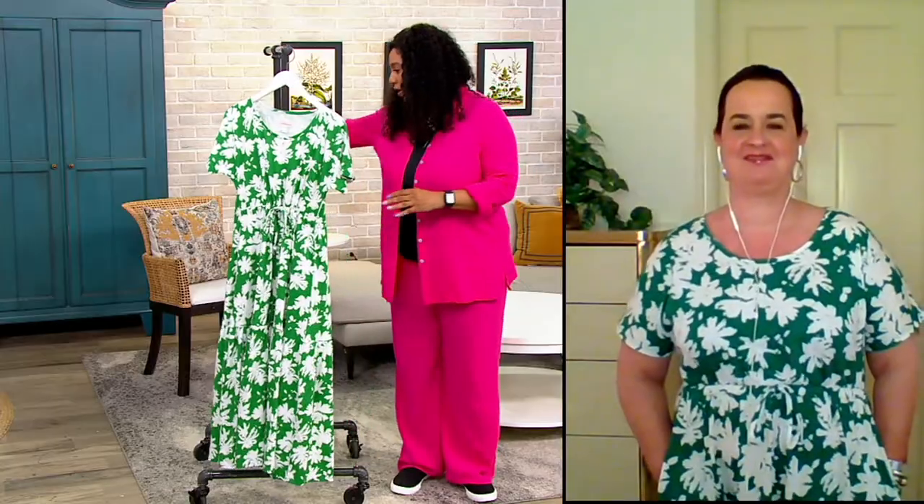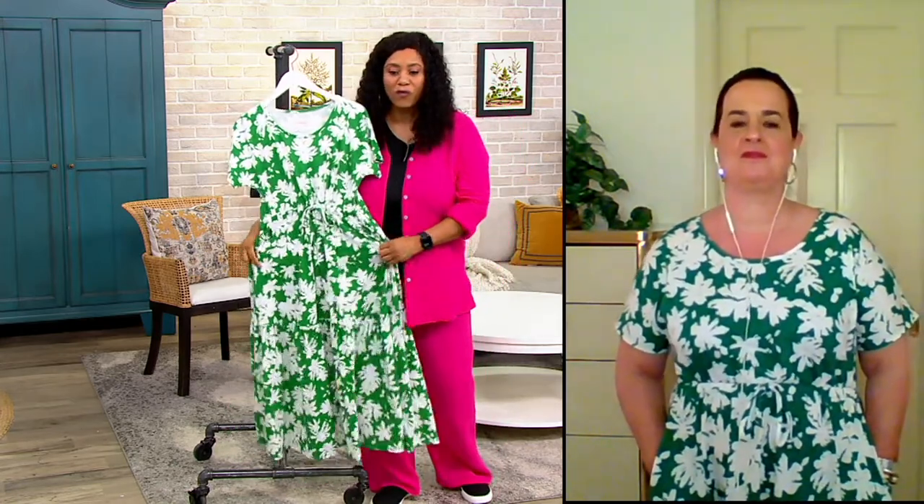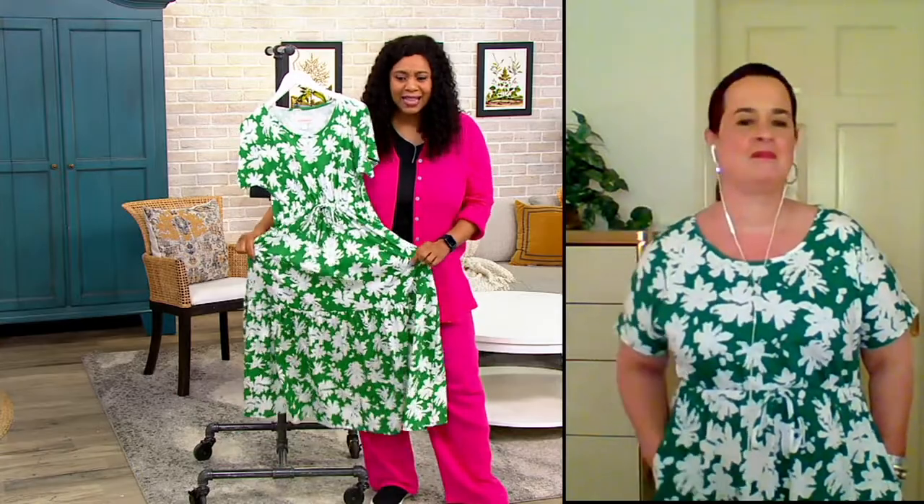But I love a dress. I don't know if you heard me earlier — I love a dress. I love a one and done, and this one is so fun and feminine. This is great.